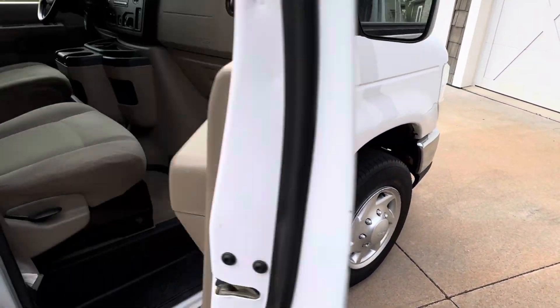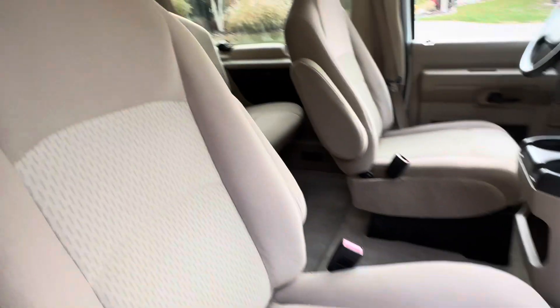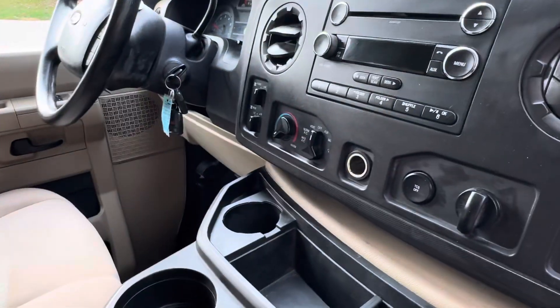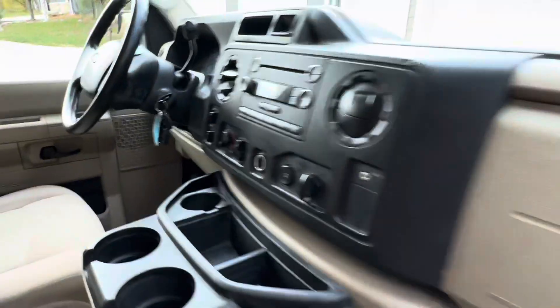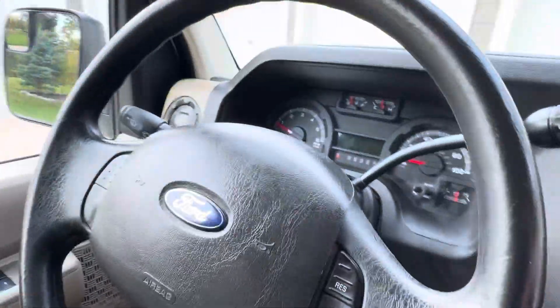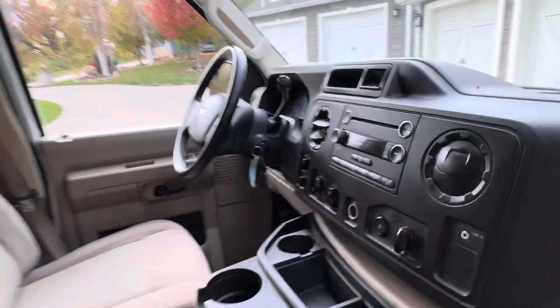Up front, this would be like the XLT trim — power windows, power locks, tilt wheel, cruise control. It does have rear heat and air. I've got the original books up in here, two sets of keys with the remotes. It's running right now — no check engine lights — and that engine runs really nicely.